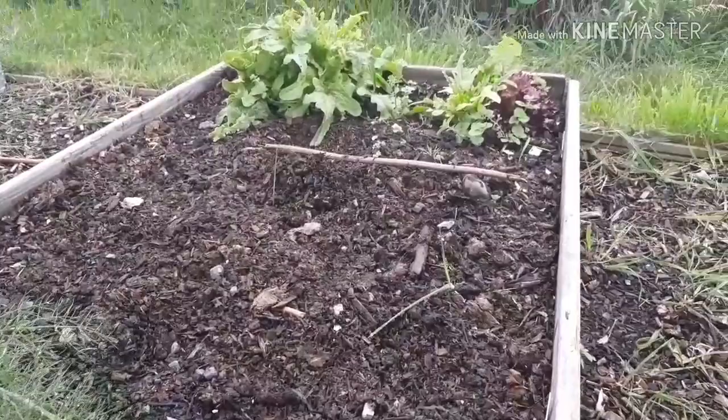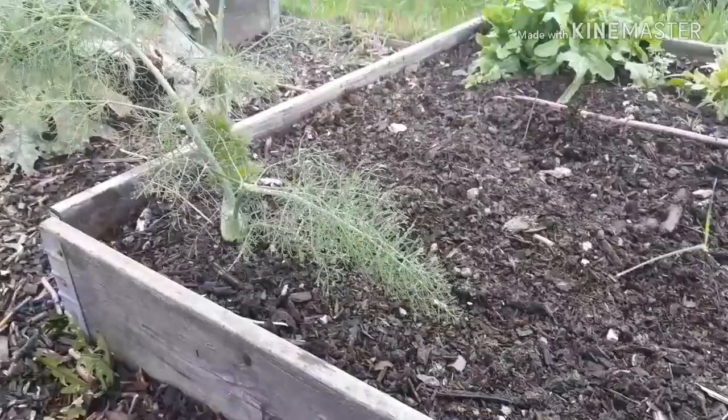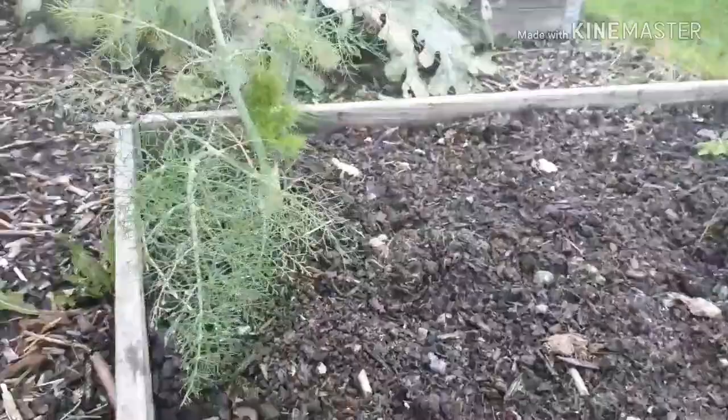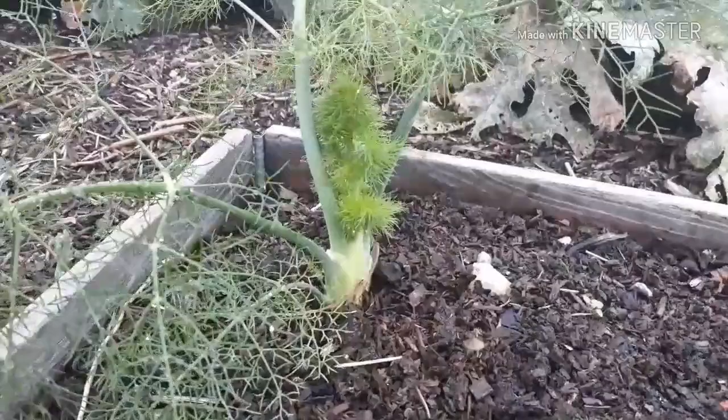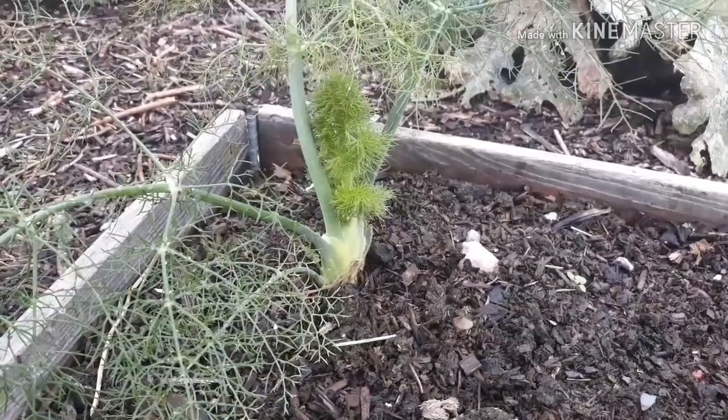Then there's a failure. This bed here — you can see down the end we've got a couple of different types of lettuce, but where that stick is, we planted fennel — the bulb variety, Florence fennel, not the herb variety. Out of all the ones we planted, I can't remember exactly how many but it would have been quite a few — this is the only one that survived. How lonely does that look?